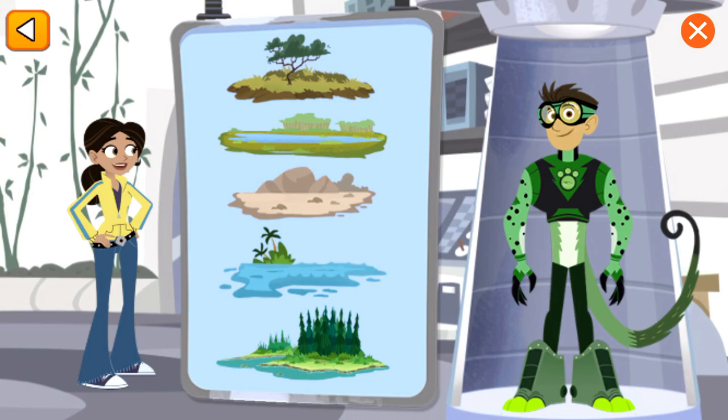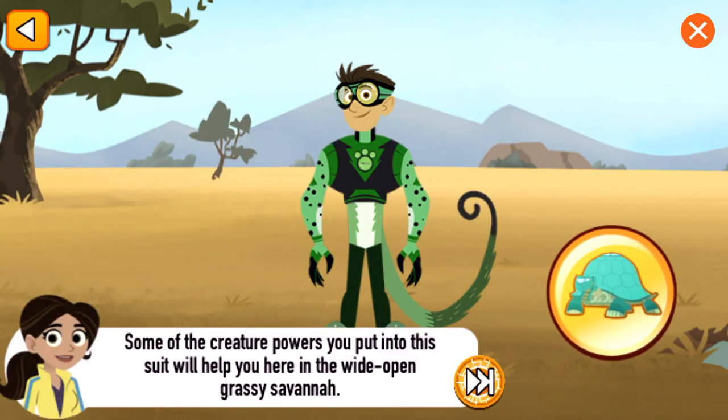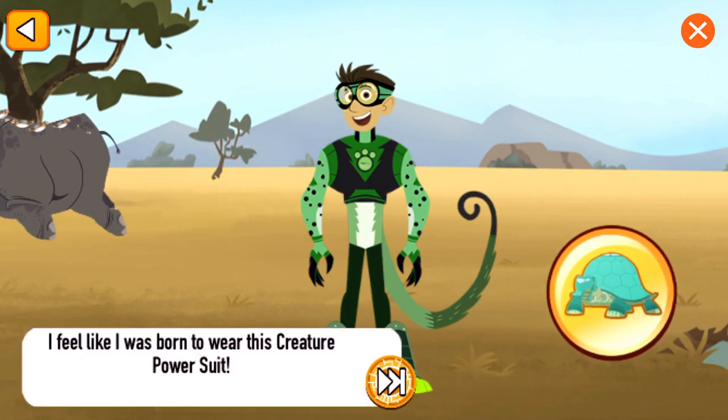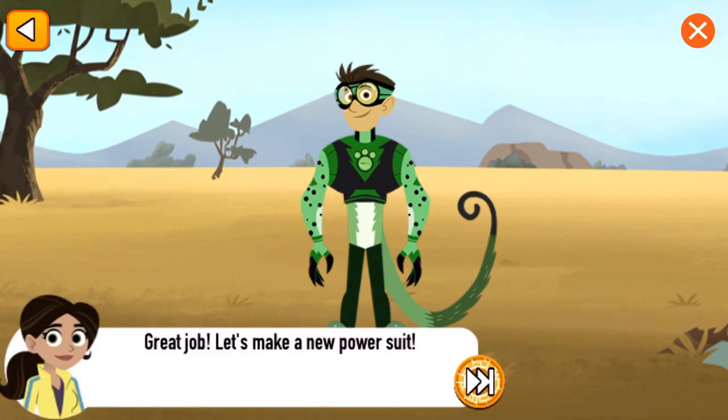Now let's test it in the wild. Pick a savanna. I feel like I was born to wear this creature power suit. Great job! Some of the creature powers you put into this suit will help you here in the wide-open grassy savanna.